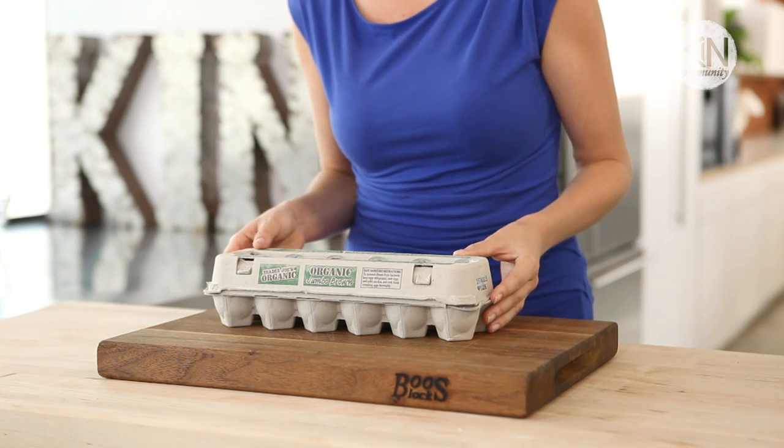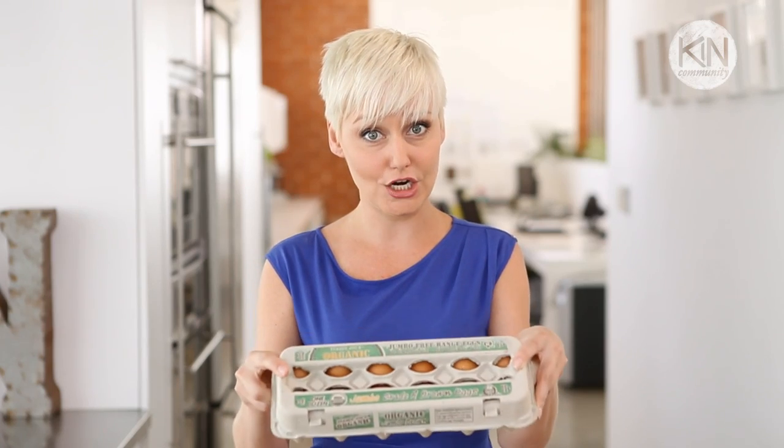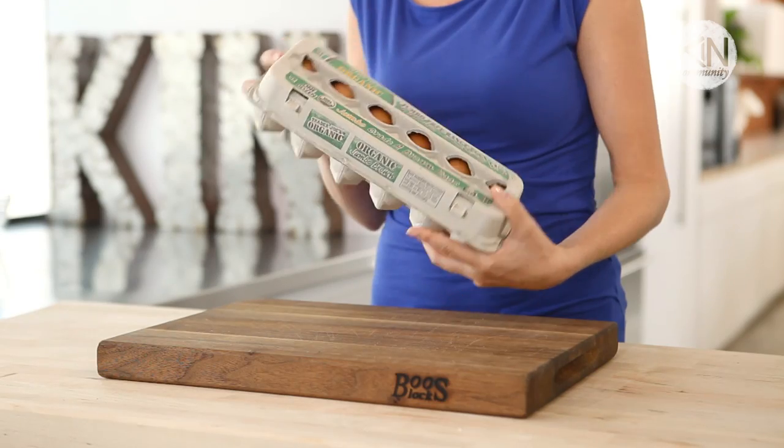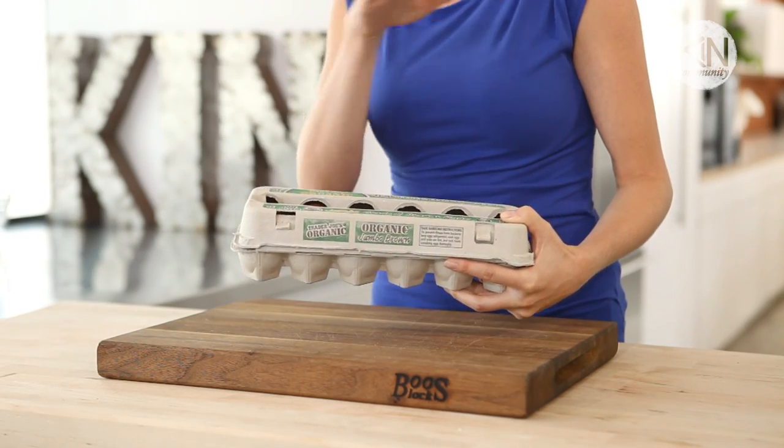So while they look nicer in a decorative bowl, they belong in the carton. You also never want to store your eggs in the door of your refrigerator. That's the part of your fridge that experiences the most temperature fluctuations, making it ideal for things like condiments but terrible for things that need to be kept consistently cool. You should be storing your eggs in the most consistently cool part of your fridge, which in my case is actually the middle shelf.